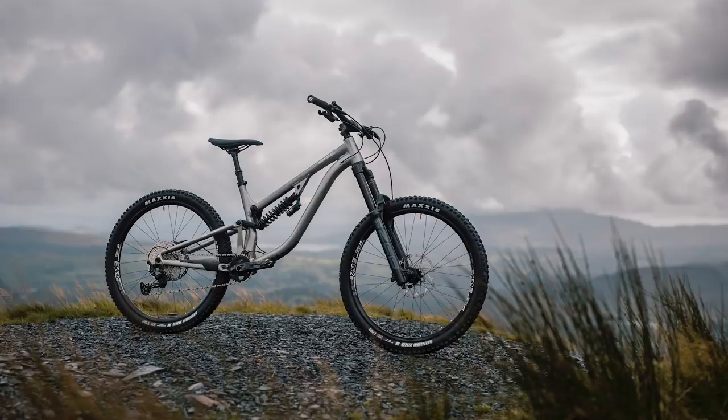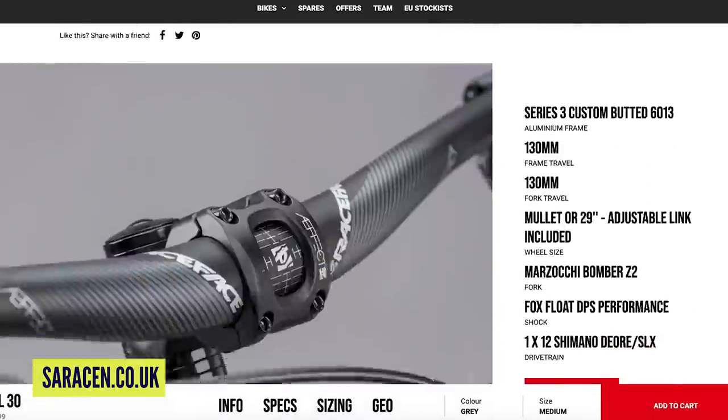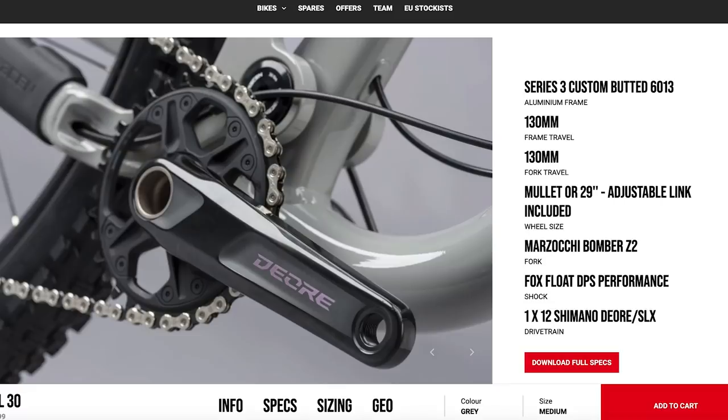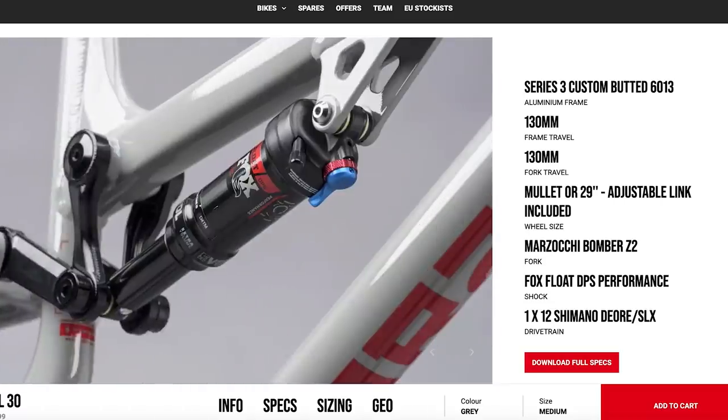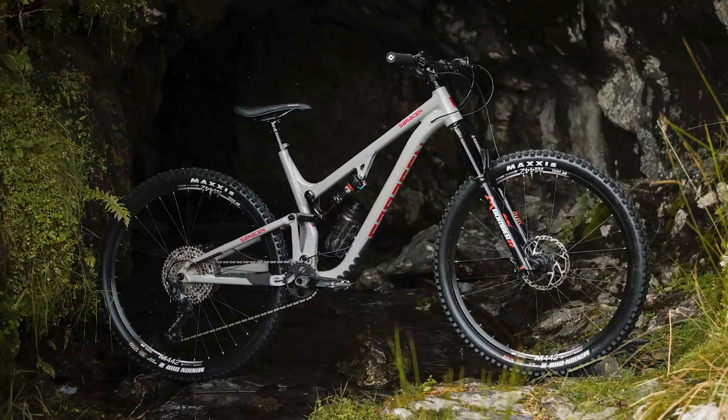On the small and medium in the 30, it comes in a mullet configuration — 27.5-inch rear and 29-inch front. Large and extra large come with a 29, but also with a chip link enabling you to run a 27.5 mullet on the back if you want. If you're running the small and medium, you could also run a 29. They're trying to set the bike up as they see the best option for you, but they give you the flexibility. Superboost out back, 65-degree head angle, 440mm chainstays — it just looks great.